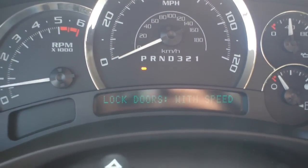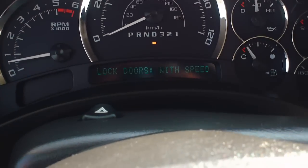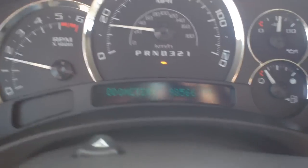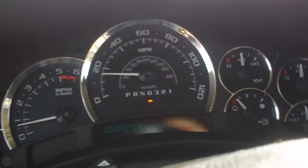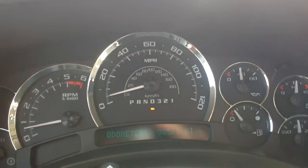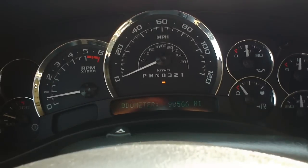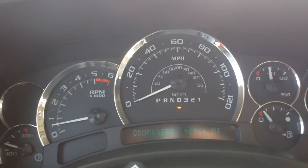It says 'lock doors with speed,' so we're going to put it in drive and you'll hear the clicking lock after. You have to go over 8 miles an hour. There — it just locked, if you heard that big click. It's a really good safety feature if you have children and you want the doors to lock by themselves so they'll always be locked. You can put it on that auto lock feature and it locks at a certain speed.